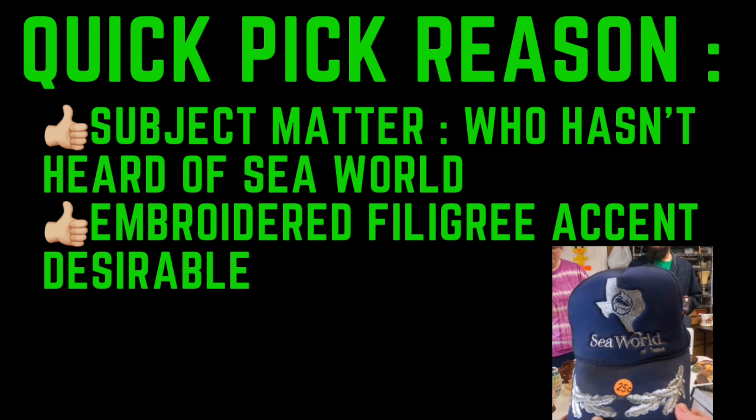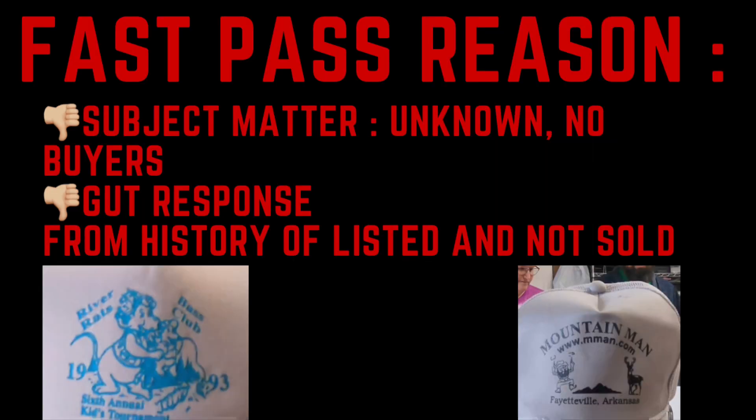Quick pick because the subject matter is something everybody knows, and it's got embroidered filigree on the bill, which is a desirable accent. The other two hats — fast pass. The subject matter is virtually unknown, so there are no buyers. Also, from gut response and history of listings, hats like these just go unsold.